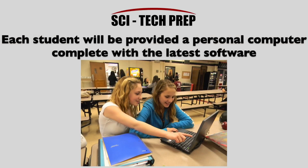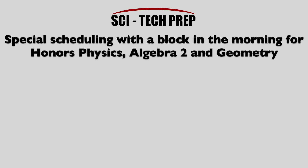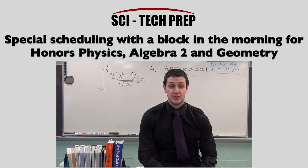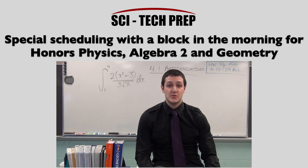Each student will be provided with a personal computer, complete with the latest software. Special scheduling includes a morning block for Honors Physics, Algebra 2, and Geometry. SciTech Prep students will be on an accelerated math track — their freshman year they'll take Algebra 2 and Geometry, and by their senior year they'll be taking Calculus 2 and AP Statistics. This will prepare them for any competitive college.